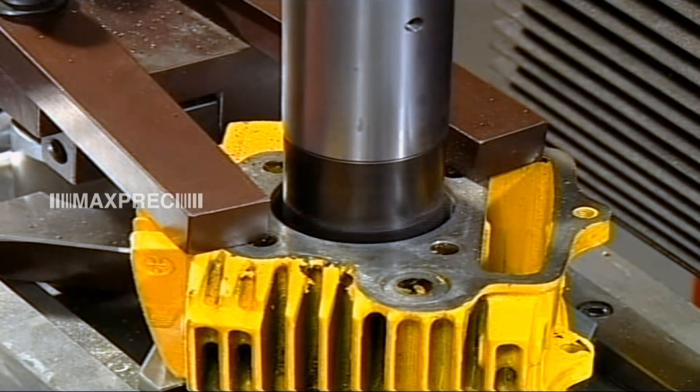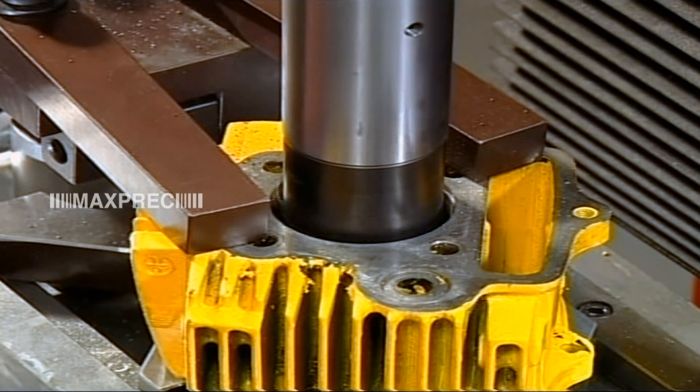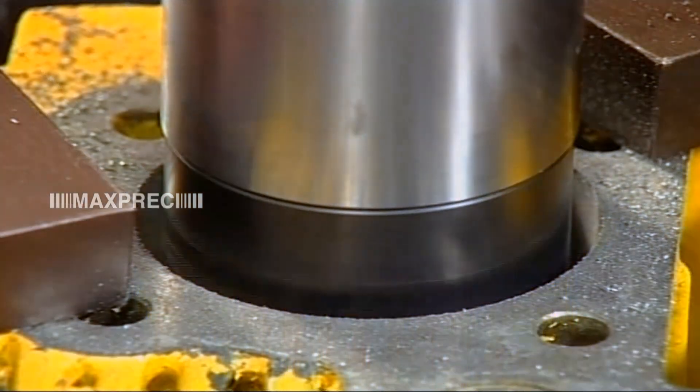The machine is proven to produce bores within a tolerance of 10 microns over a depth of 100 mm.